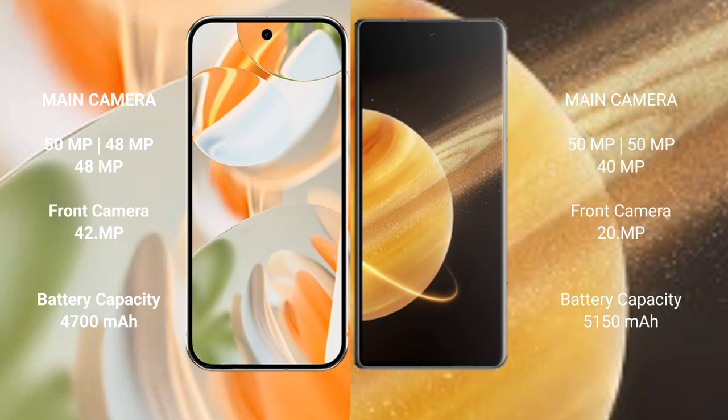The Google Pixel 9 Pro has a 4700 mAh battery with 27-watt fast charging support. The Honor Magic V3 has a larger 5150 mAh battery with 66-watt fast charging support.